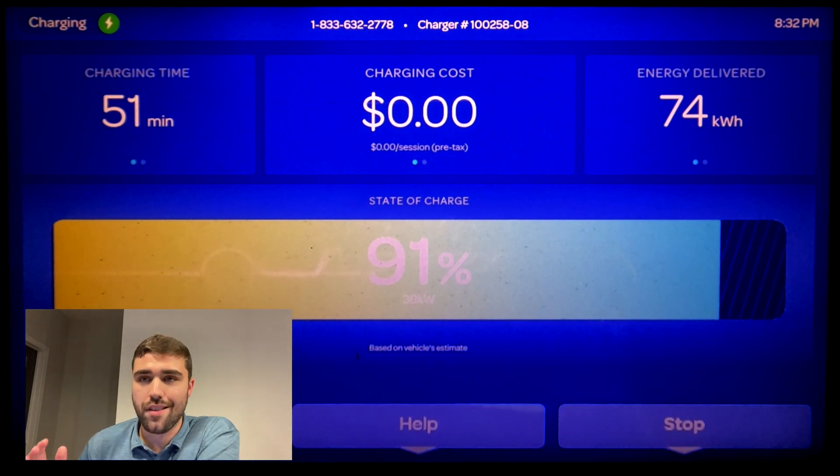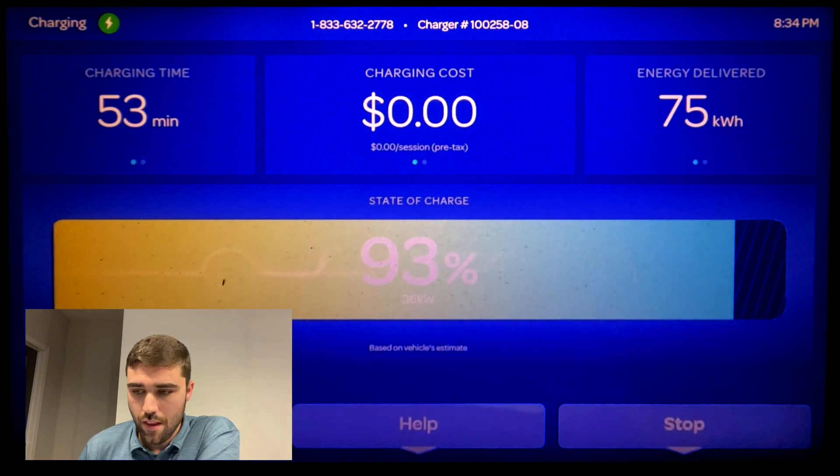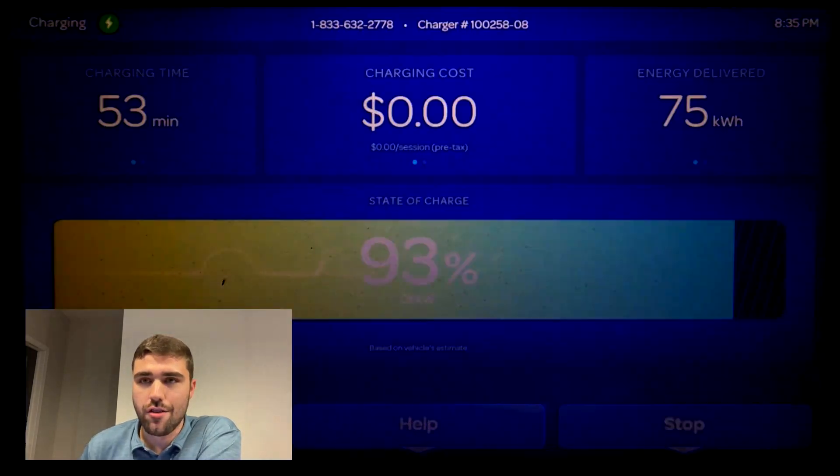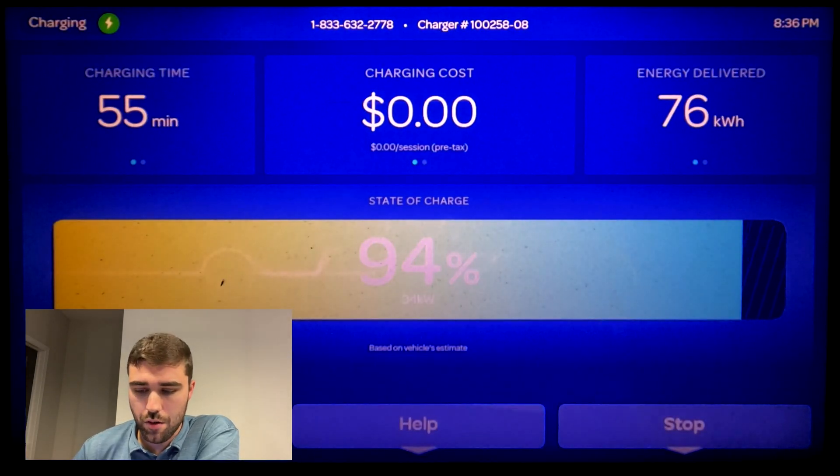Just a reminder — this is an 82 kilowatt-hour battery pack with 77 kilowatt-hours usable. On this charging screen it's showing charge power delivered to the car, so not all of that is necessarily going towards the battery pack.